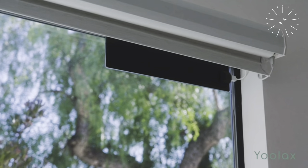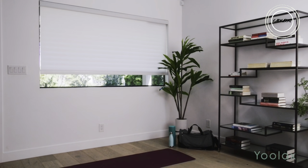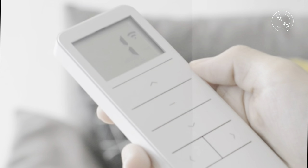Transform your living space with the Yulax motorized blind for windows. Crafted from durable triple-layered fabric, it offers blackout shading, heat insulation, and easy cleaning. The smart battery motor seamlessly syncs with Alexa, while the Bluetooth motor connects directly to the Yulax Home app and integrates with Alexa and Google Home.